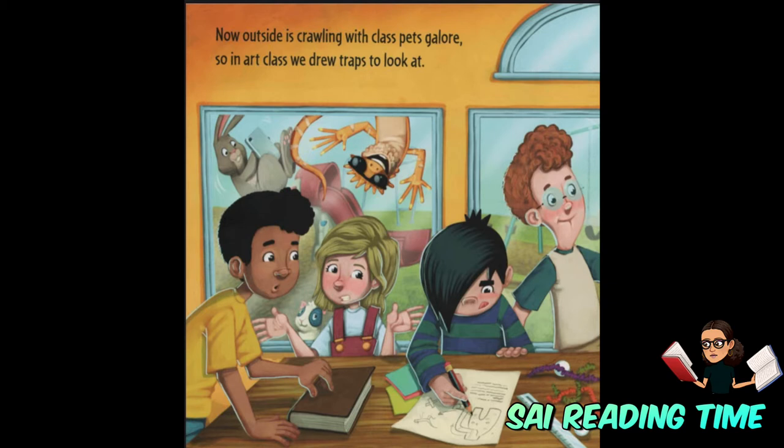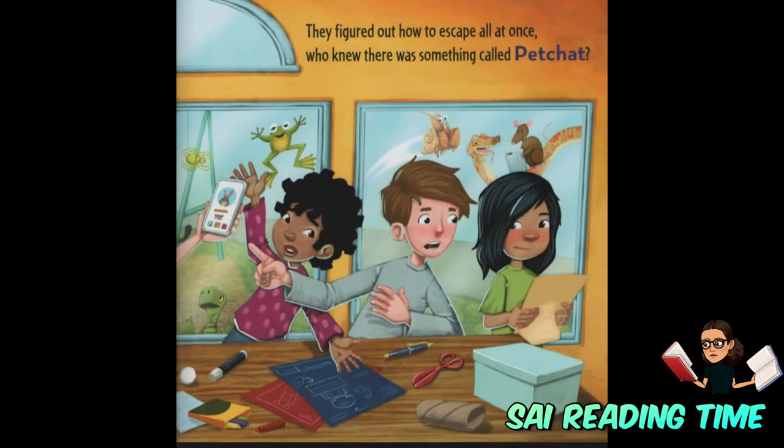So in art class, we drew traps to look at. They figured out how to escape all at once. Who knew there was something called pet chat?